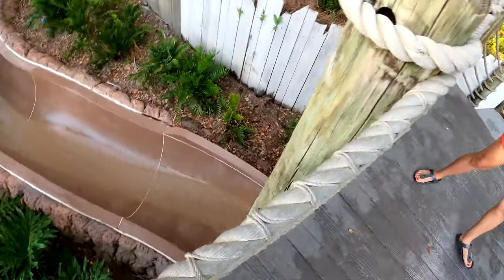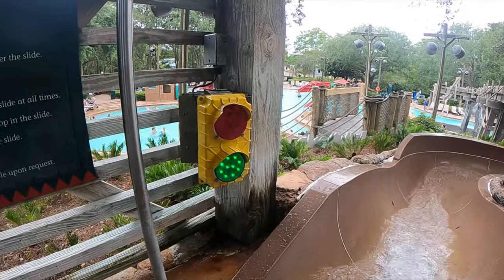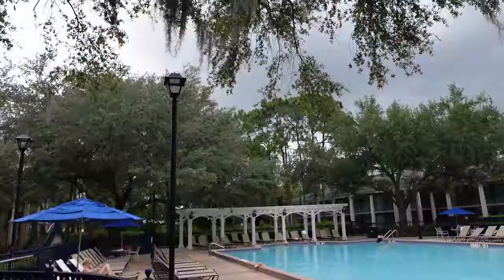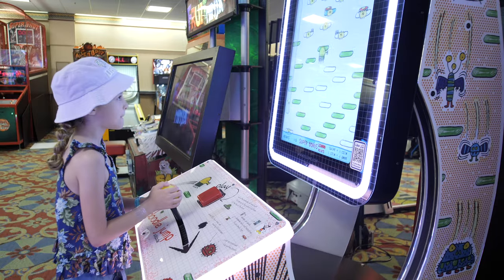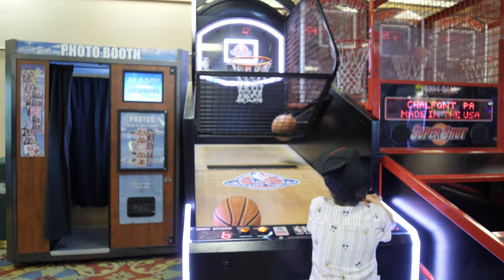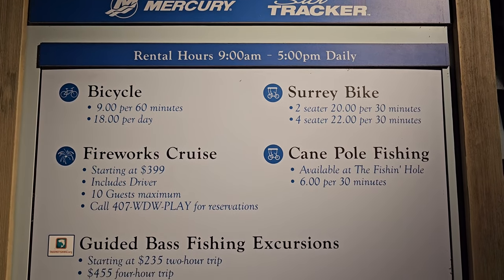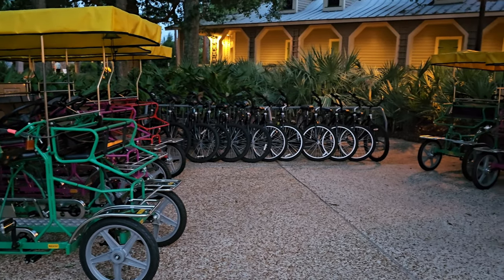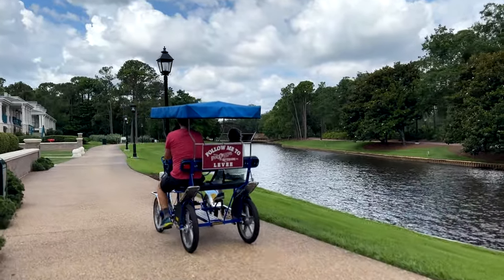Speaking of the pool, let's take a look at all the fun things there are to do here at Port Orleans Riverside. Starting with Old Man Island, which is the main pool complex — it is huge. There's a super fun water slide and tons of seating. This resort actually has five pools, so the other four are more quiet pools, and there's a very good chance there will be a pool very close to wherever you stay. You can also rent bikes and Surrey bikes starting as low as $9 an hour — there are tons of beautiful paths along the water to ride along.